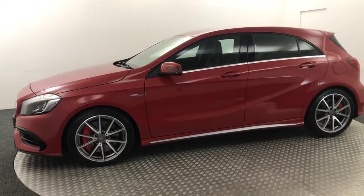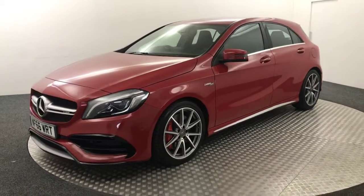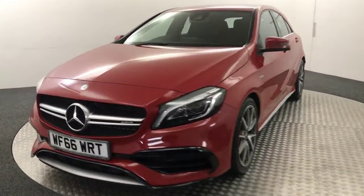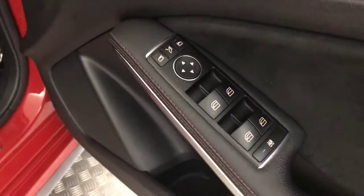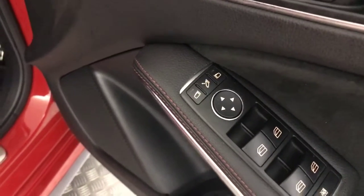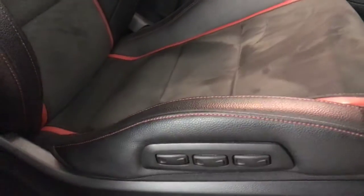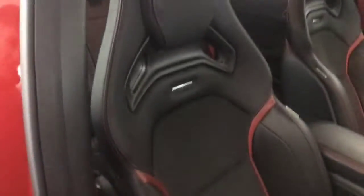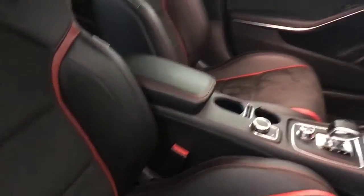I'll quickly show you inside and the spec in there. You've got your electric front and rear windows, electrically adjustable and folding mirrors. Front seats are fully electrically adjustable with memory function. You've got all the lumbar settings on there as well — very nice seats. The half leather AMG bucket seats are all in absolutely amazing condition.